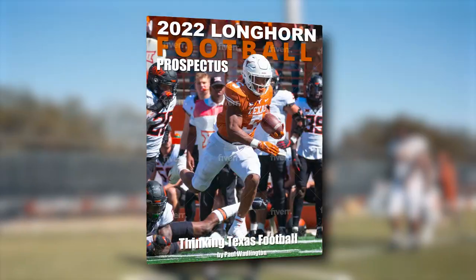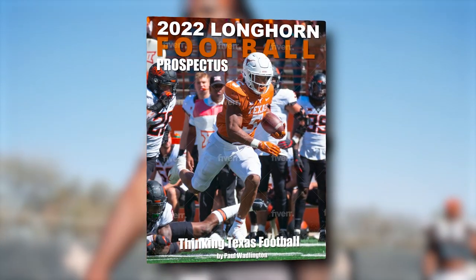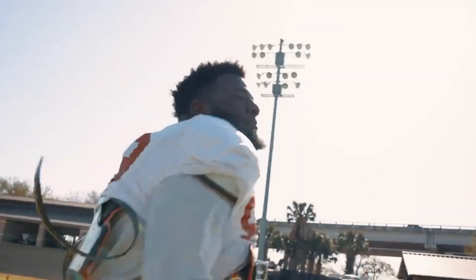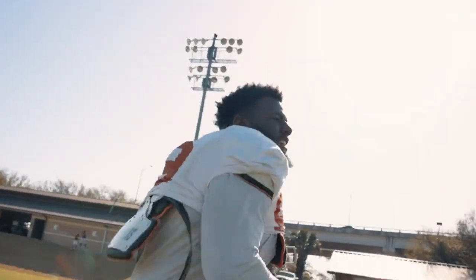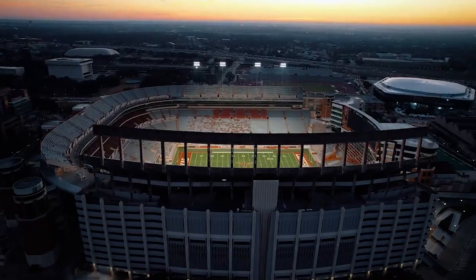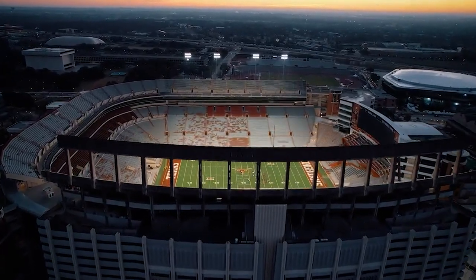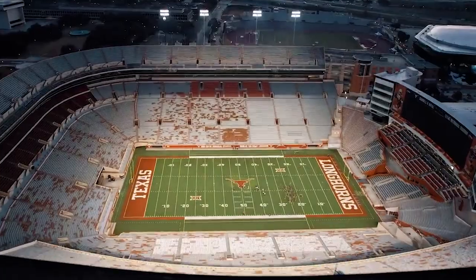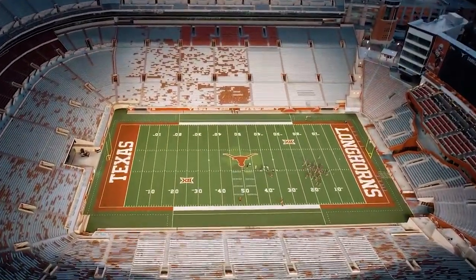And that's a wrap on Paul Wadlington. Make sure to pick up your copy of Thanking Texas Football — link in the description. We also have a defensive preview headed your way in a few days as well. Thanks for hanging out. Watch some more videos and don't forget to like, subscribe, and share if you want to support quality Texas content.